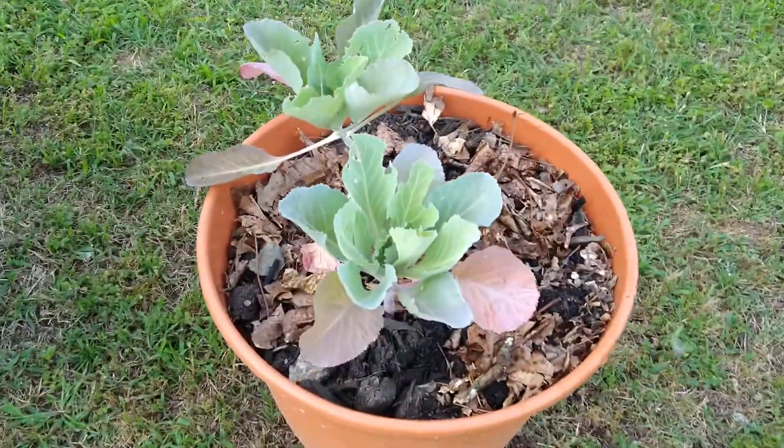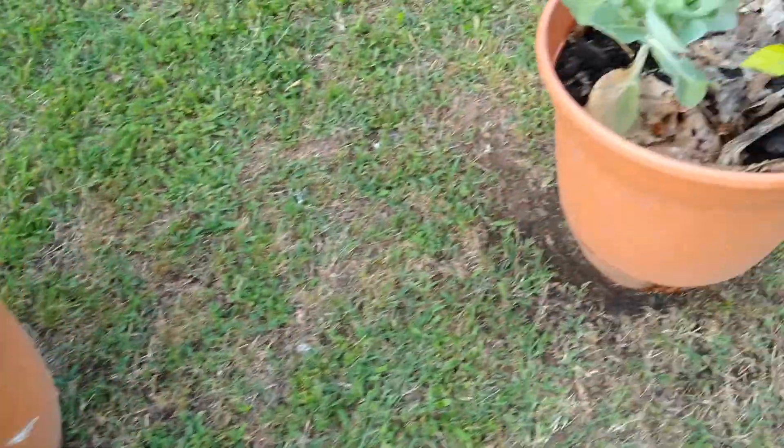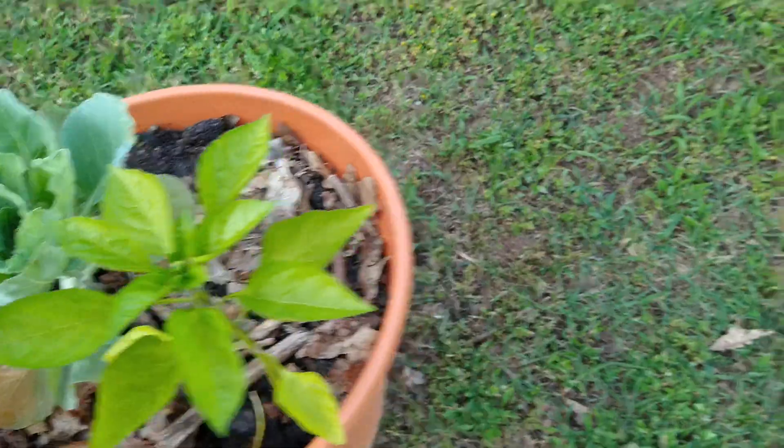I'll give you a tour of other things right here. Here's the cabbage. You can see some insects like that right there, but watch out insects. And we have some more cabbage right there. And then right here for the pepper, I can see a pepper forming right there.